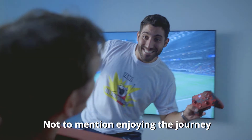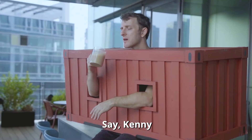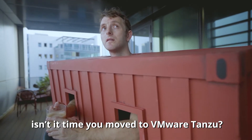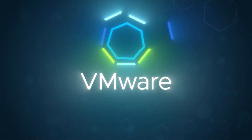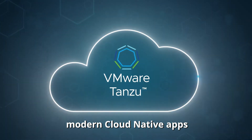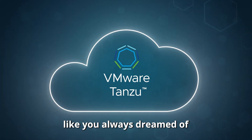Not to mention enjoying the journey. Say, Kenny, is it time you move to VMware Tanzu? VMware Tanzu — all the solutions to help you build modern cloud-native apps like you always dreamed of.